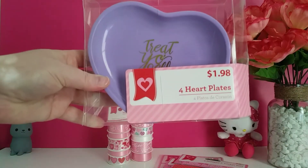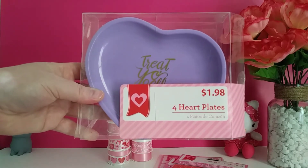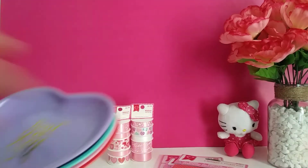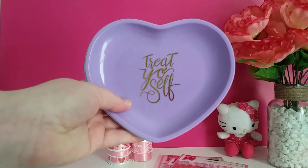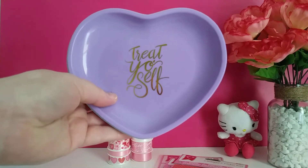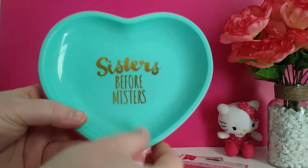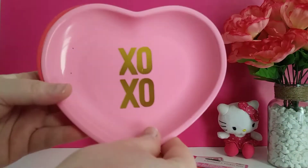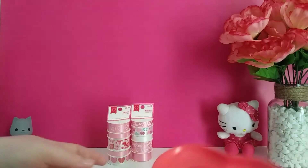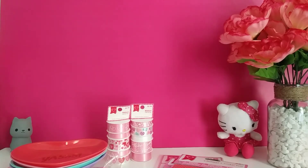I saw these little treat plates — they're like little heart-shaped plates and they're really hard plastic. These were 49 cents, originally $1.98. I thought these would be great for friend mail, or you can use them on your vanity to hold earrings or jewelry. They each have little sayings: this one says 'Treat yourself,' this one says 'Sisters before misters,' and XOXO. I really like that one — I may have to keep it. I wish I would have gotten more because they're really, really cute.